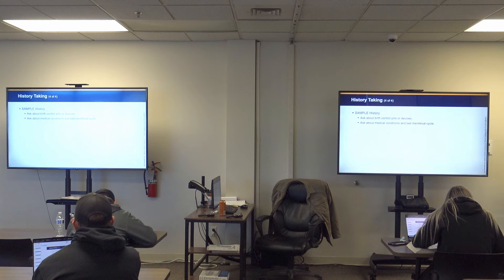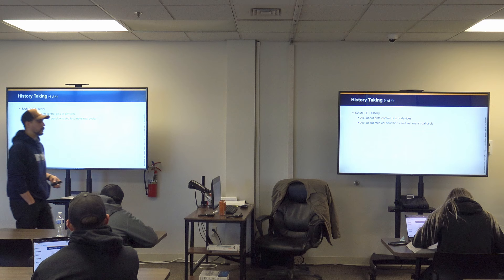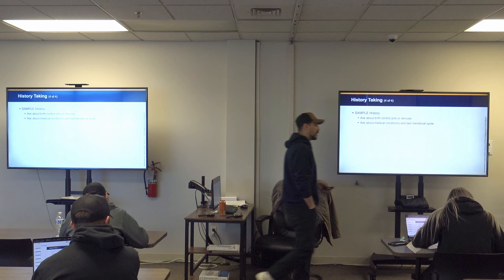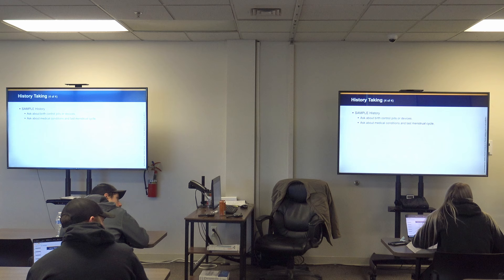Ask about birth control — that's a big one. Birth control pills are also good to ask about for another condition specifically in females: pulmonary embolism. Birth control pills throw off women's hormones so significantly that they can alter clotting factors and predispose them to PEs.